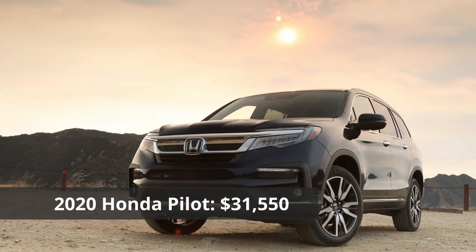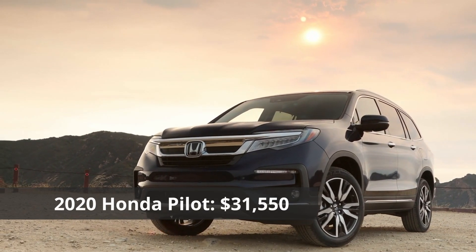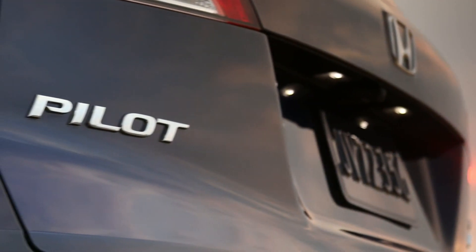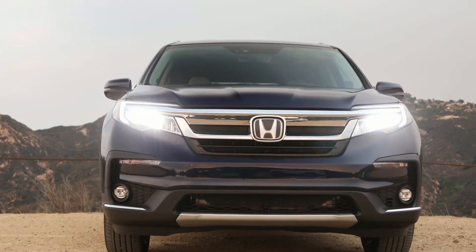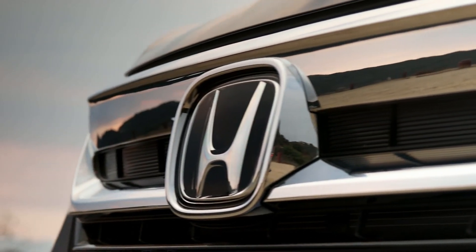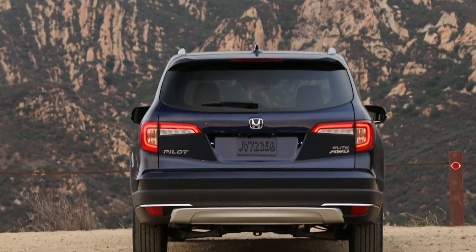The 2020 Honda Pilot. The Pilot's style is simplistic and satisfying, but certainly not striking enough to make it stand out in a crowd. The recent facelift gives it more stylish headlights and taillights that complement a bolder grille and refreshed front fascia. It's an improvement over last year's Pilot, but still fails to make the crossover stand out.